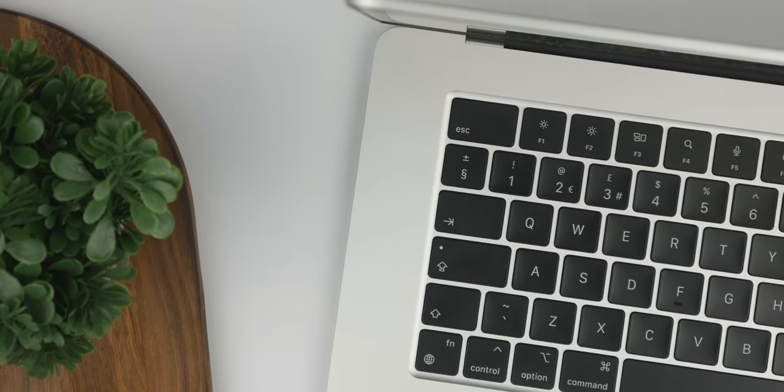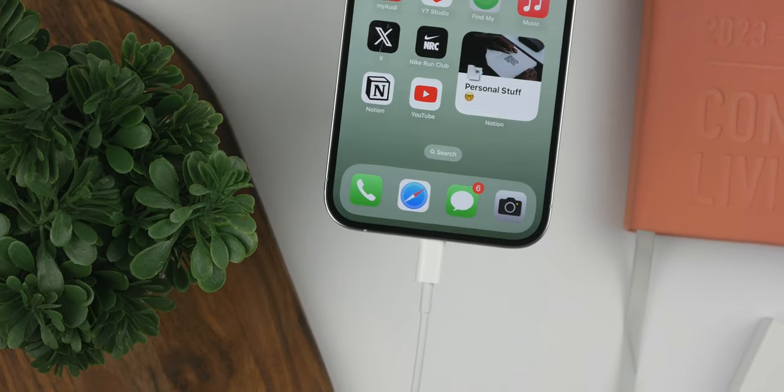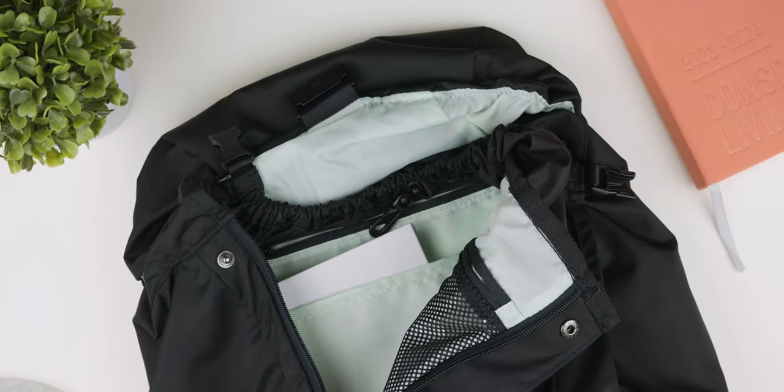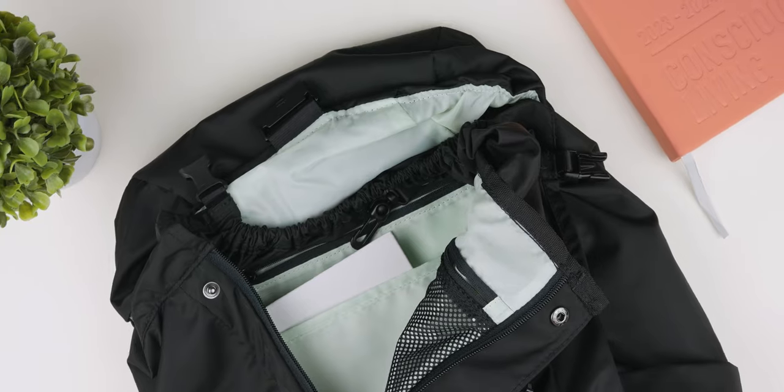What I carry around with me every day is the most important tech I own, whether it's for work, YouTube or personal stuff, everything I need is in this bag. Let's take a look.